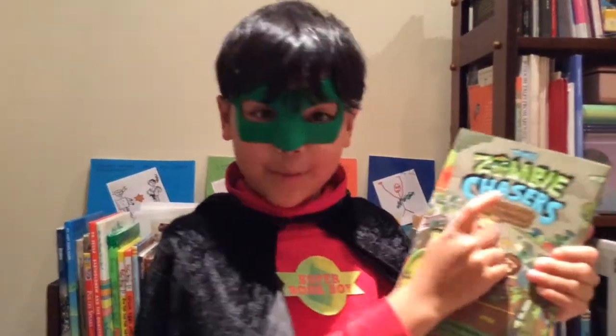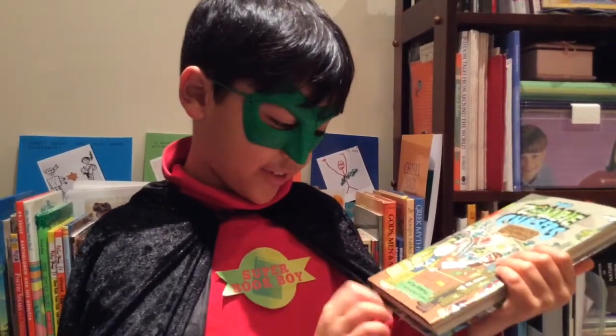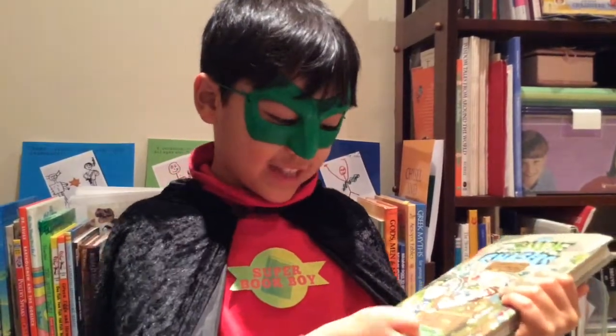It's called The Zombie Chasers: Zombies of the Caribbean by John Kalipfer, illustrated by David D. Grant.